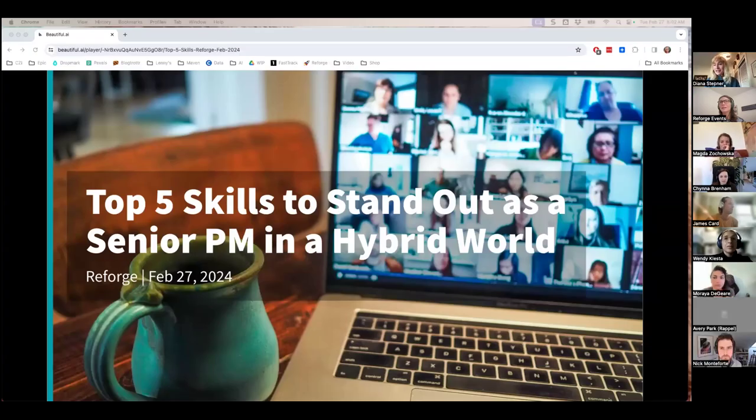Welcome, everybody. We're here to talk about the top five skills to stand out as a senior PM in a hybrid world. I'm Diana Steffner, and you'll learn more about me as we dive into today's session.